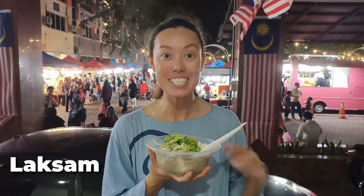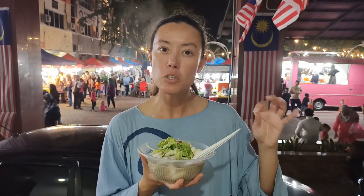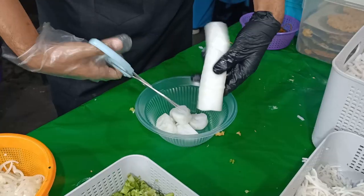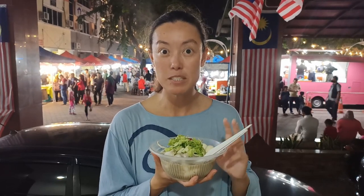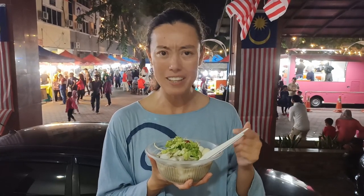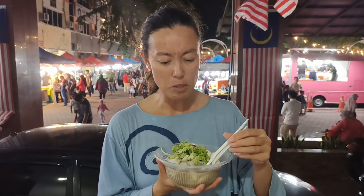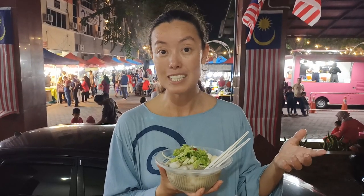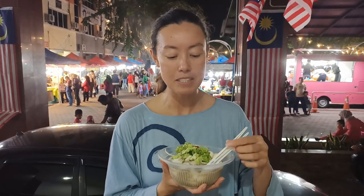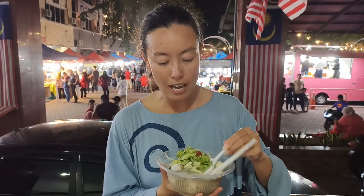Laksam is a very popular dish in this region of Malaysia — it's a noodle-based soup and the noodles are rolled up and cut into bite-sized pieces. We've got the laksam special which comes with quail eggs and it's got some lettuce and cucumber and a few other things, and they asked us if we wanted it spicy or not. We said just a little bit, so they gave us some sambal.